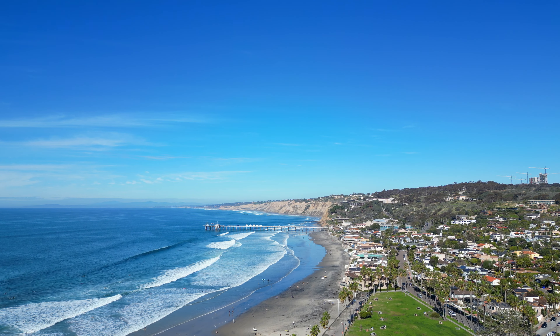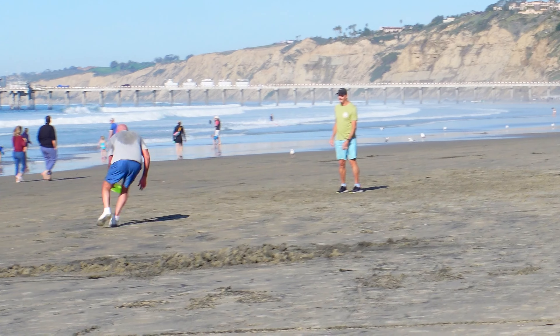Here we have La Jolla Shores Beach. It's a nice beautiful beach, though it's actually been a little bit destroyed from the storms that hit California this January, so the sand isn't very pristine right now. But everyone is still out and about. This is what Southern California is all about — just relaxing and living life to the fullest. SoCal does have its issues, but on days like today, who cares?